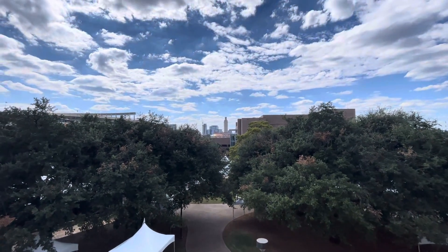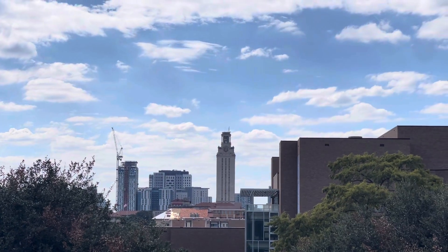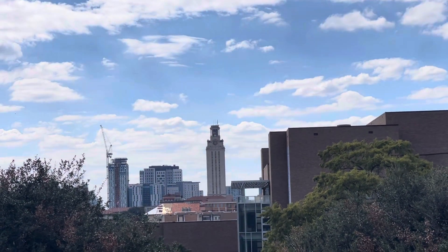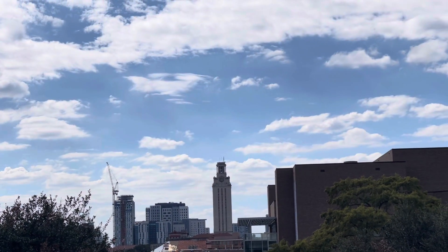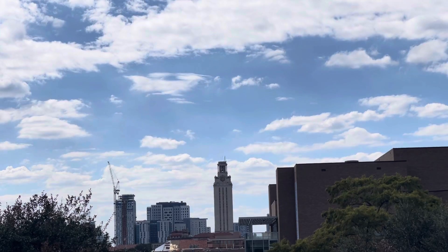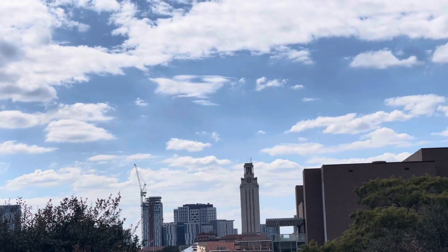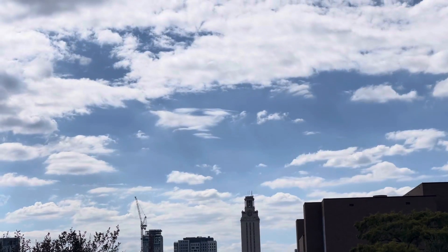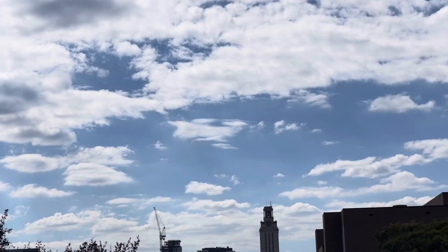This is the famous tower. Unfortunately, it's known for that shooter who went up there and did some nefarious activity, to say the least, back in the day. I'm not even sure when it was, but that was where he got up there and it took quite some time for them to get up there and take care of business.